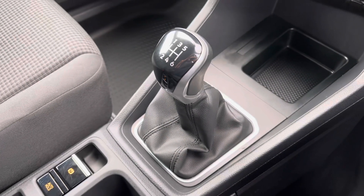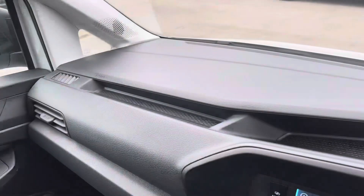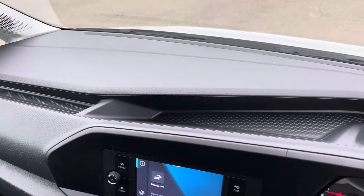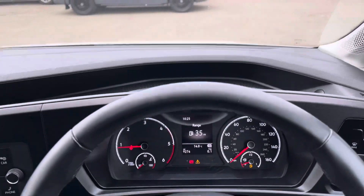Here we have your manual gear stick, your electronically controlled handbrake and additional cup holders. And panning back around the dashboard we get another angle of the smaller storage compartments, perfect for any smaller personal belongings.